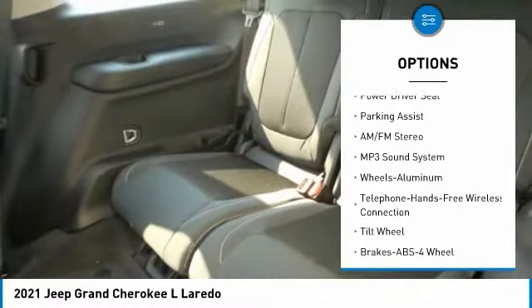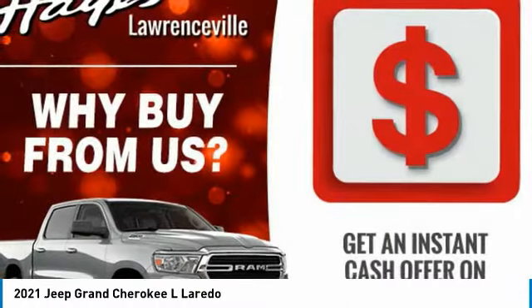Headlights auto off, mirror memory, security system, cruise control, trip computer.